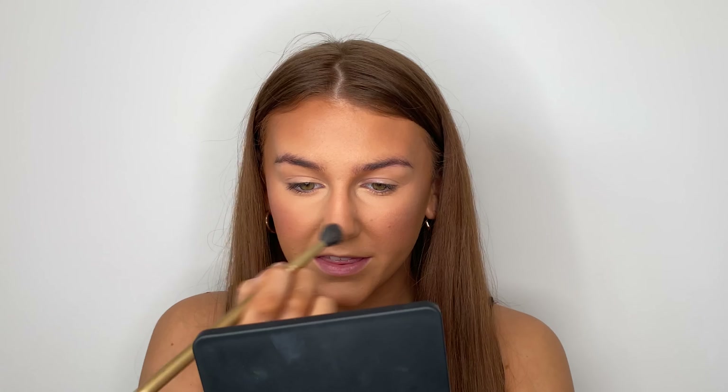I do feel like MAC Mineralized Skin Finish is such a staple — it's one of those classic products that I feel like everyone loves in the industry. I've never heard anyone say they don't like it; it just blends into the skin so nicely.